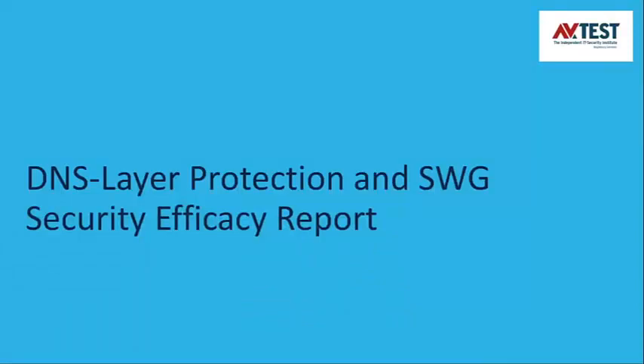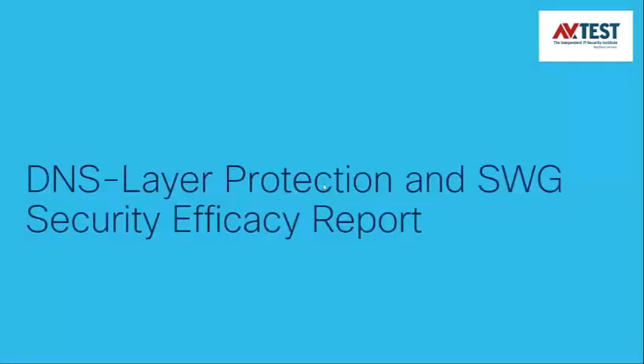Now I'll hand over to Johnny to tell us about the results of Cisco Umbrella's DNS layer protection and SWG offerings that were tested within the security efficacy report. We're going to take a look at the actual test performed by AV-Test and have a quick look at the parameters, testing methodology, the results, and our conclusions.